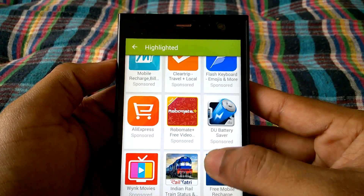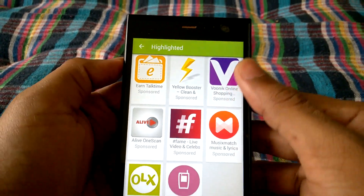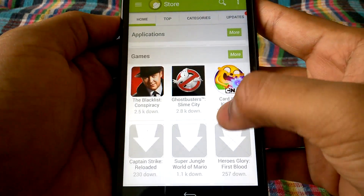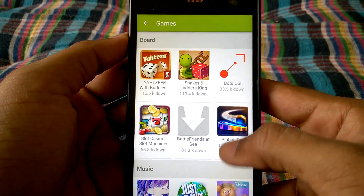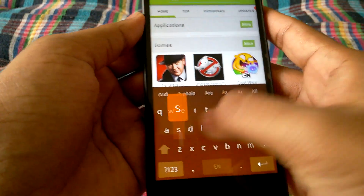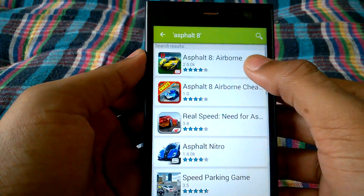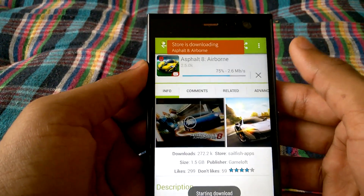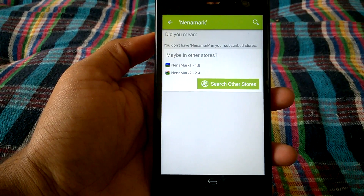I can see a lot of apps that I generally use on my Android device which are available here. There are many more apps and some games as well. Let's see if we can install Asphalt 8 — we do have Asphalt 8 Airborne, so let's install it.